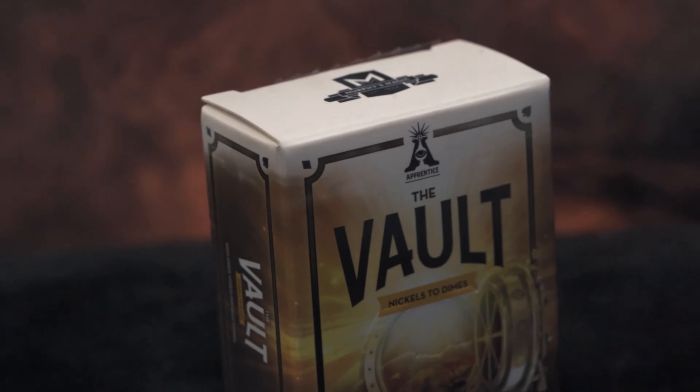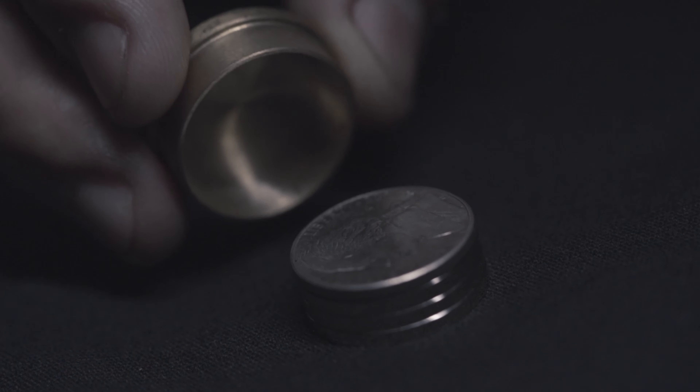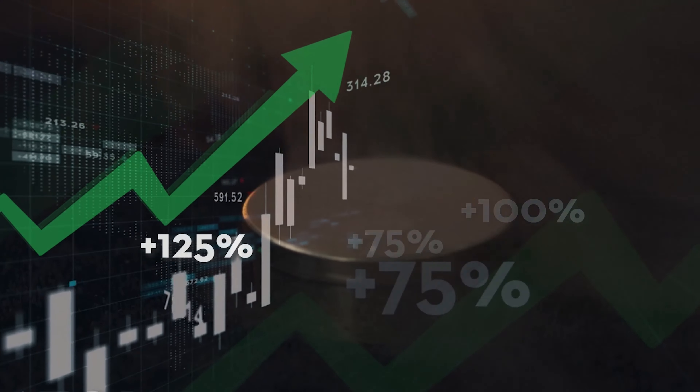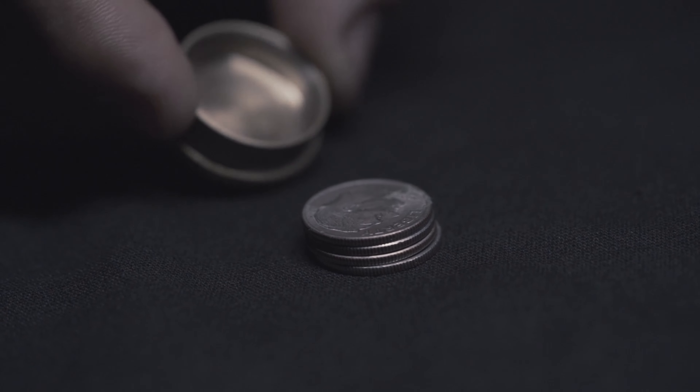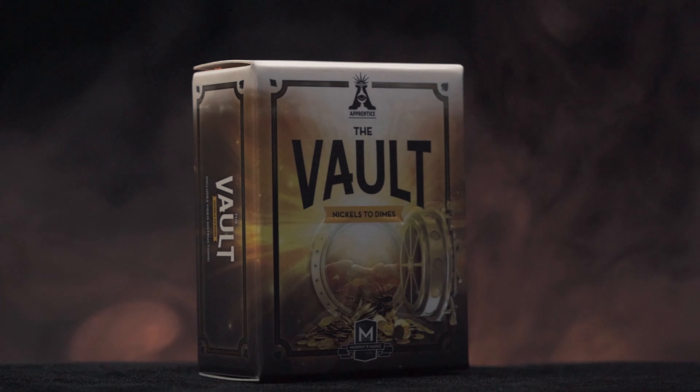Next up in the Apprentice line is the Vault. The Vault is a classic magic trick where you can double your money. In this improved version of nickels and dimes, you show a stack of four nickels, then place them into the vault. When your spectator lifts the vault door, they will find the four nickels have magically changed into four dimes — the money has doubled in value. If you want to see more on the Vault, link in the description below or link just up here, where you can pick it up for $9.95.